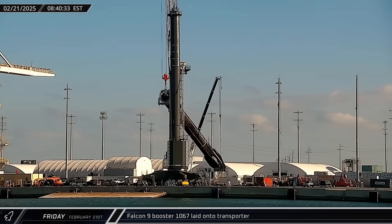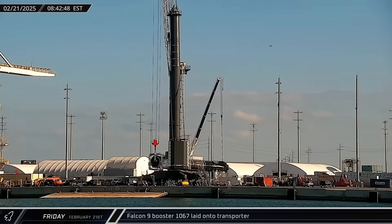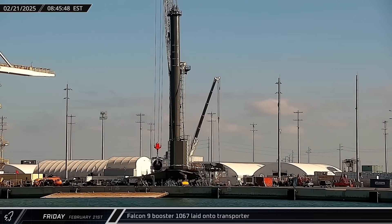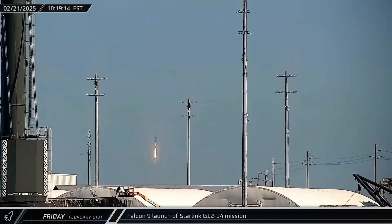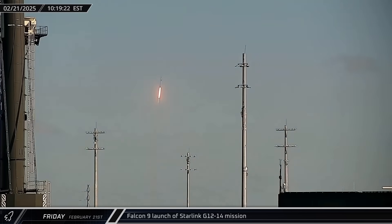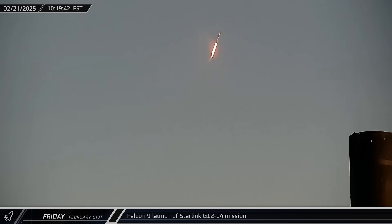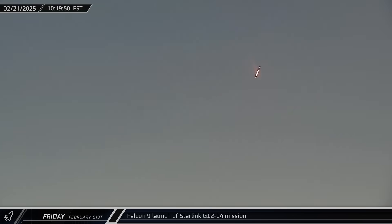Switching over to Florida on Friday morning, Falcon 9 fleet-leading Booster 1067 was placed onto a transporter for its trip to Roberts Road to be prepared for its 27th mission. Less than two hours later, Booster 1076 lifted off from Space Launch Complex 40 on its 21st mission, sending another 23 Starlink satellites to low Earth orbit.